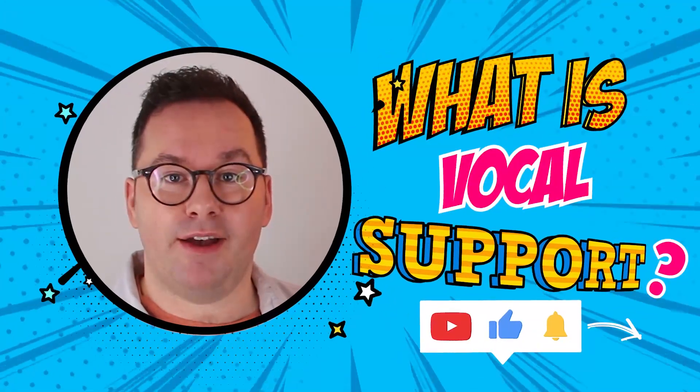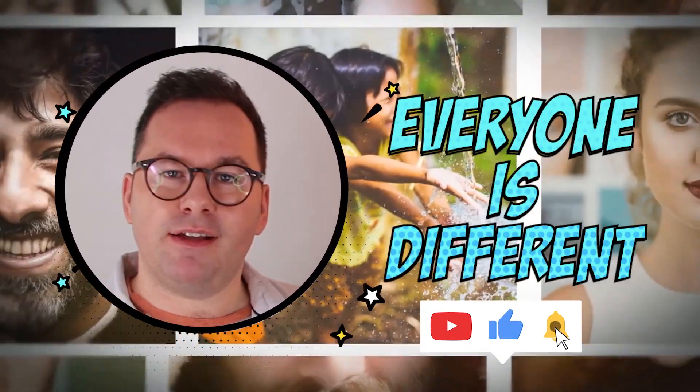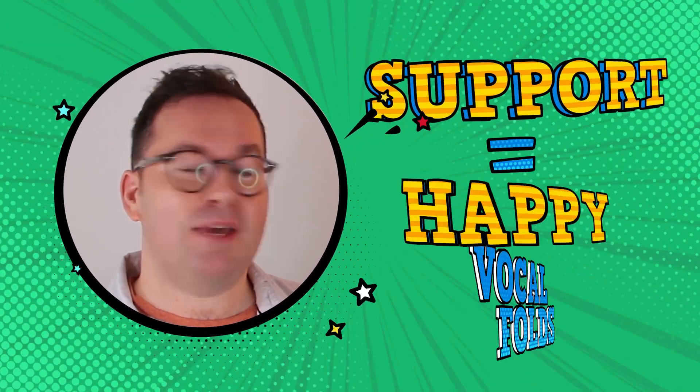This is a term that you may have heard before: supporting the voice. Everyone is different, everyone feels things in a different way. But essentially, support is about keeping your vocal folds happy.